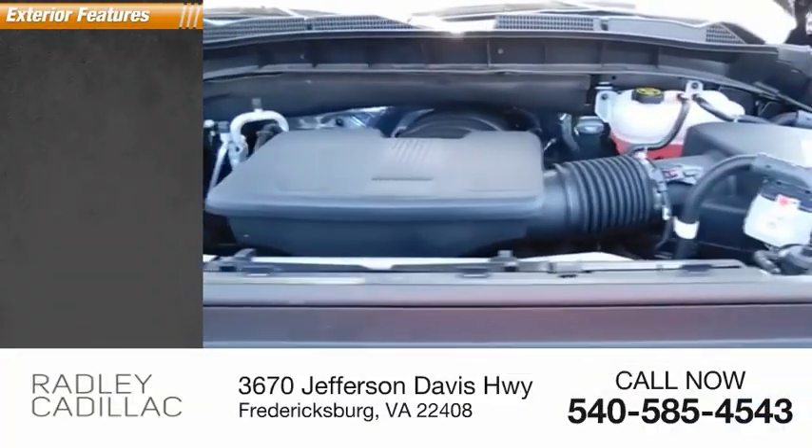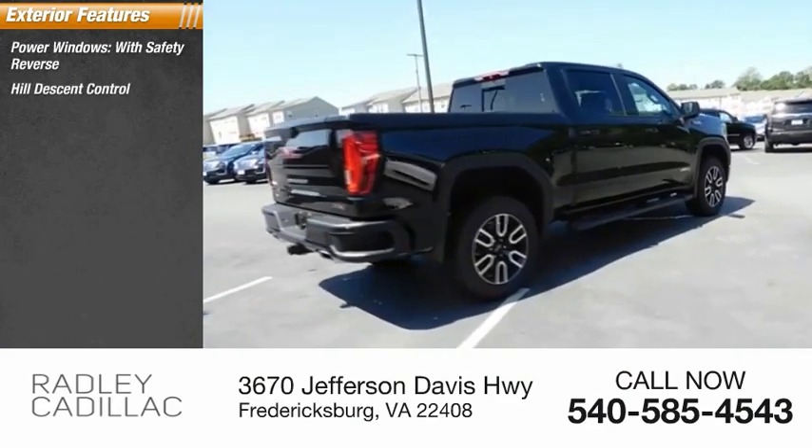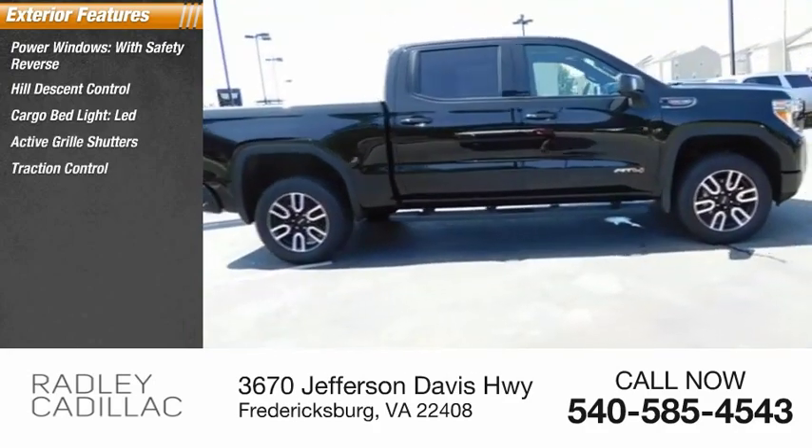Here are some of this vehicle's great options: power windows with safety reverse, hill descent control, cargo bed light LED, active grille shutters, and traction control.